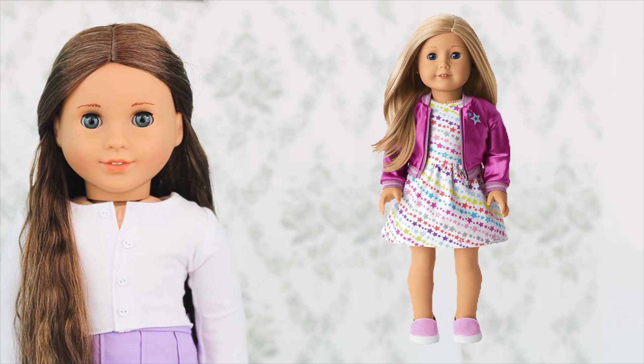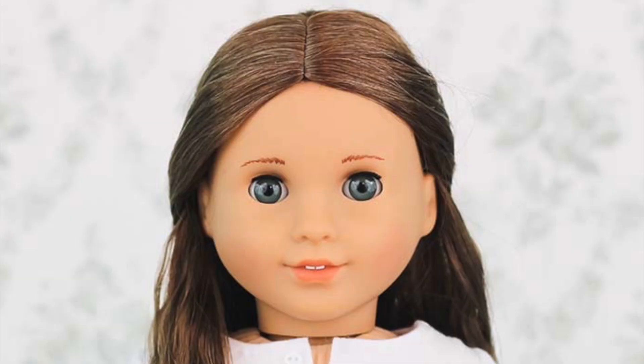Next up is Truly Me number 27. We love a blonde classic mold doll with blue eyes — she's so unique and really pretty, and they totally don't have ten other dolls that look like 27. That was sarcasm, if you couldn't tell. I'm not a 27 hater, but she's definitely not one of my favorites — I just wanted to throw in a joke.